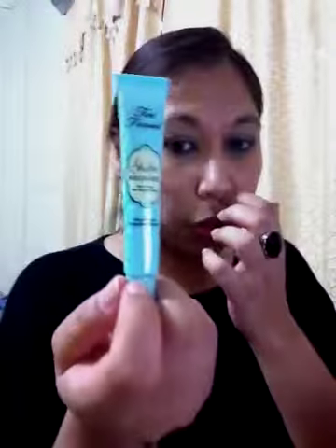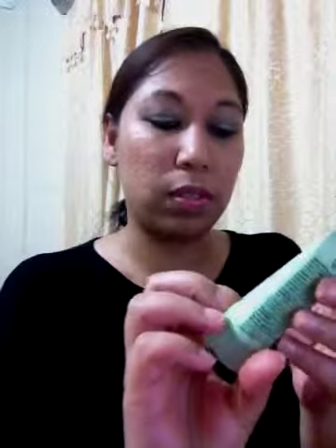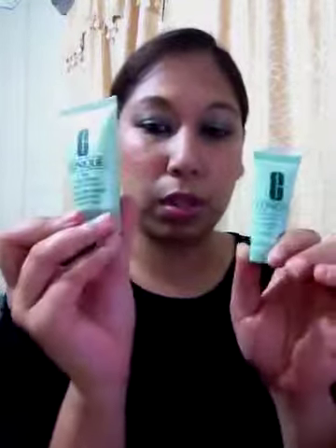For eye primer I'm working with my Too Faced Shadow Insurance and also my Bare Minerals primer. I haven't put those in yet because I plan to use them in the morning when I get ready. I also need to add my beauty sponge, which is what I apply my foundation with - I washed it so I'm leaving it out to dry. And I'm working with Clinique Facial Soap in travel size and their 7-day scrub cream as a face scrub.